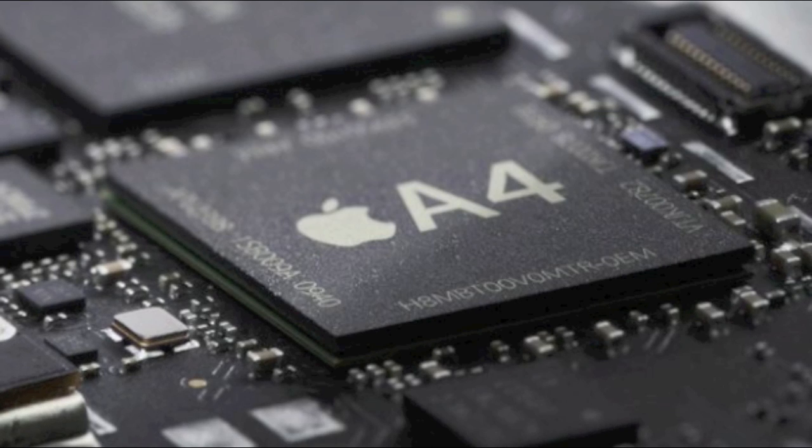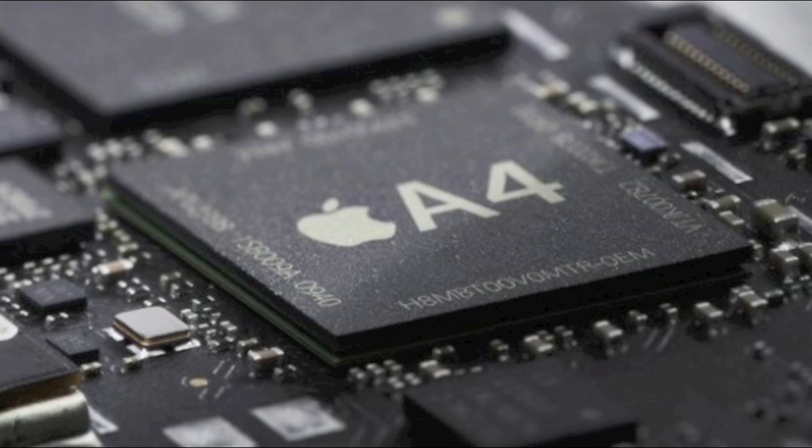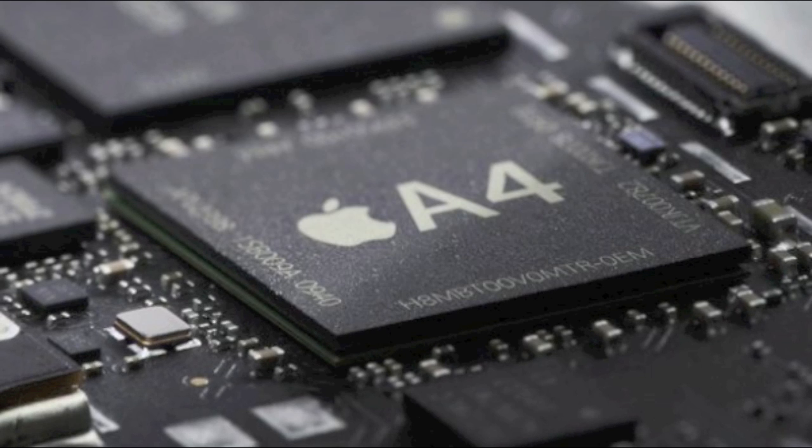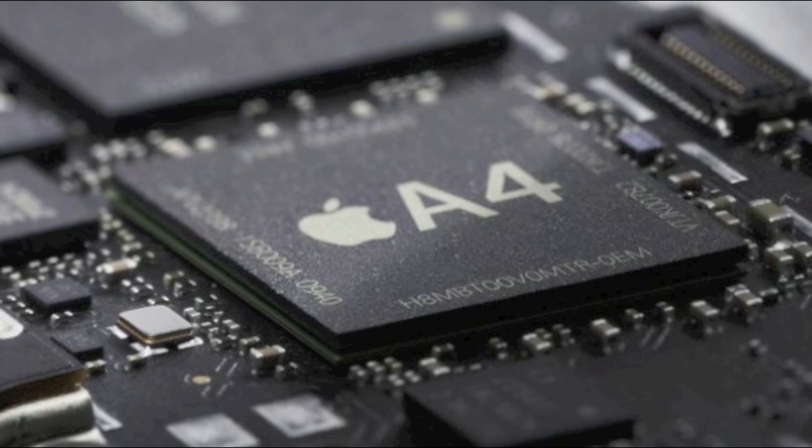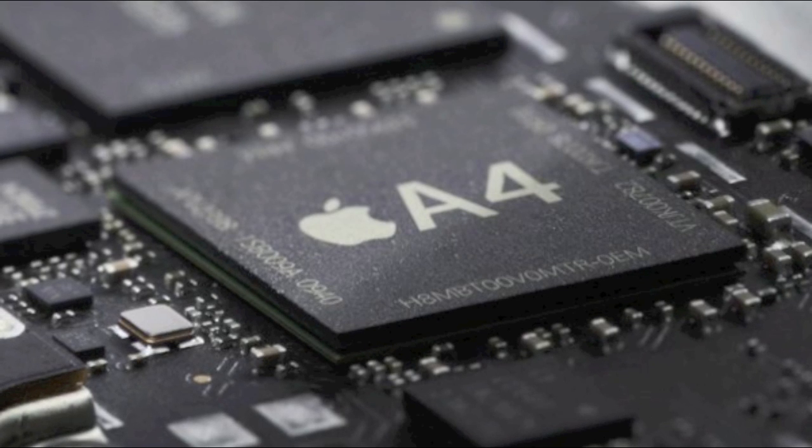There are rumors that there will be an A5 instead of an A4 — a dual core processor running at a clock speed of 1.2 gigahertz, which is very fast.